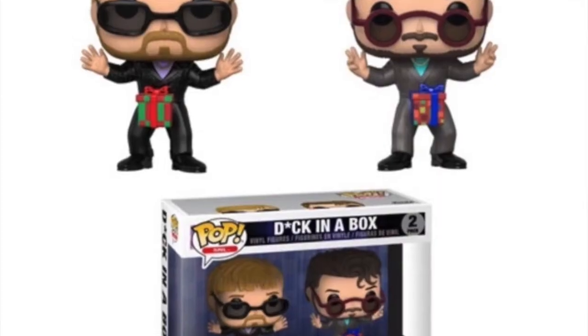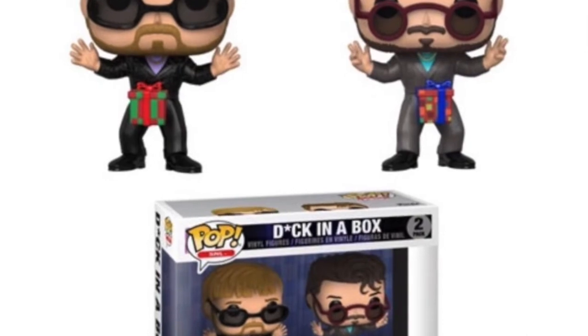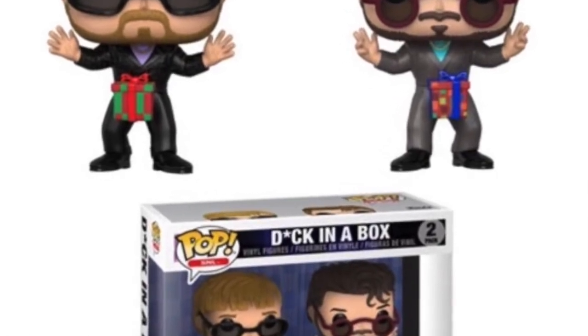We're getting some Saturday Night Live Pops. I don't know much about this because we don't have it here in the UK, but there are some I do know. The first two are a double pack — the 'Dick in a Box' Pops of Justin Timberlake and Andy Samberg from that Lonely Island song, which is amazing. They're so funny. I've seen it pre-ordered on Amazon in the US for ten dollars, which is really cheap for two Pops. Hopefully we get that here in the UK because it's something I'd definitely pick up.